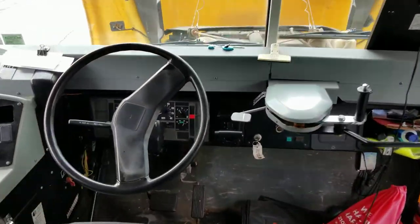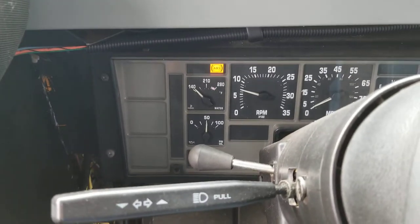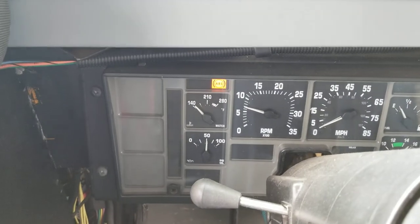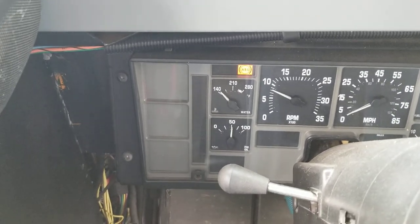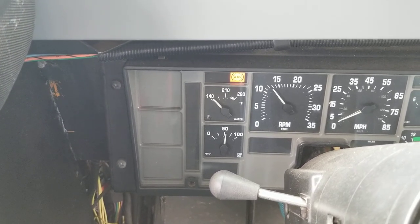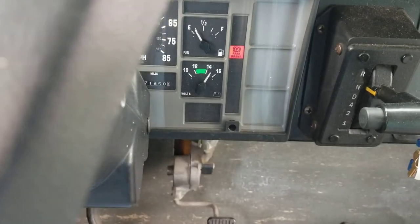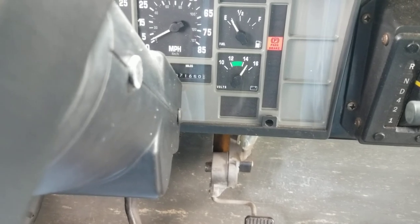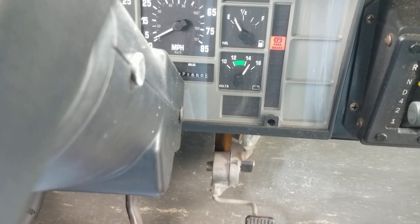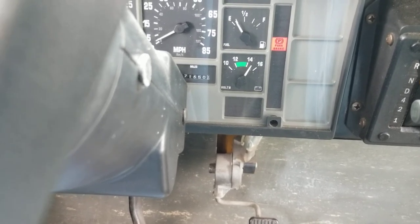Let's take a look at the gauges. We've got an ABS light on — I'm not concerned with that. We've got good oil pressure; when I give it gas it needs to jump up — there it goes, seems pretty responsive. We've got volts over here, and the fuel tank which seems about right. She said it was full of fuel, but it appears to me it's less than half, which would be right. It reads 71,650 miles — that's what she said it had.